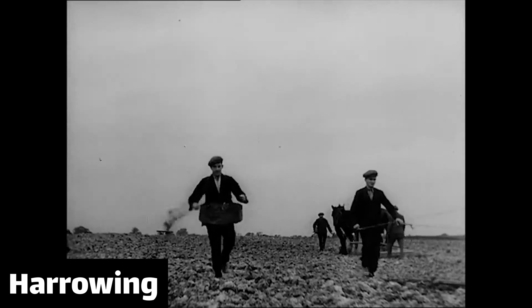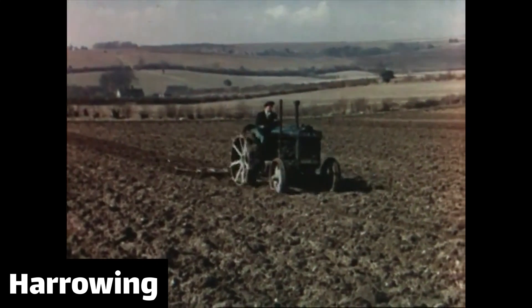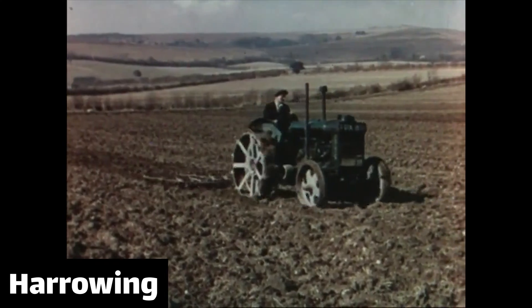So the fields would be harrowed — which is to drag a series of chains or a metal frame over the soil to smooth out the work left by the plough and ensure that the seeds have a cover of soil. This is obviously quite crude; you often see harrows with a log or something on them to give them some weight.